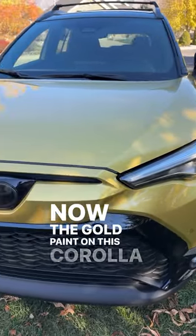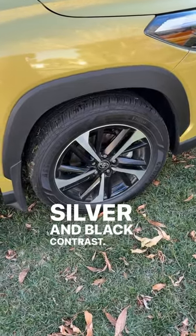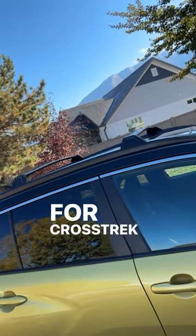The gold paint on this Corolla Cross is definitely flashy. Around the side we've got these wheels with a silver and black contrast, and we've got lots of cladding here on the side — kind of reminds me of the Crosstrek. With those roof rails, they're definitely going for Crosstrek vibes here.